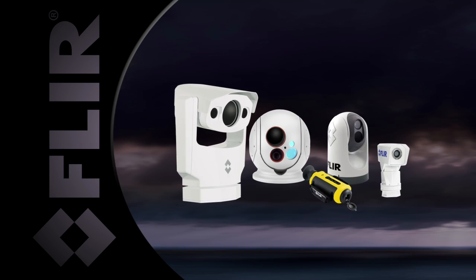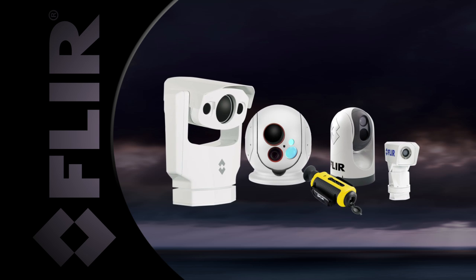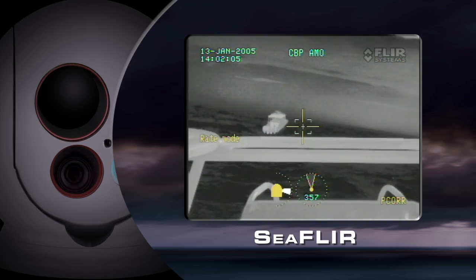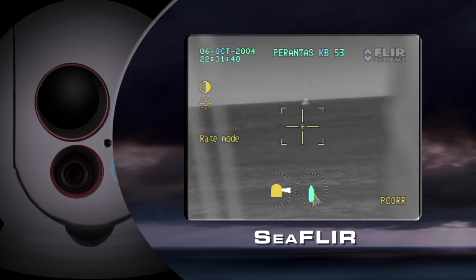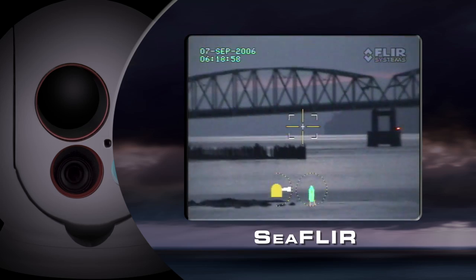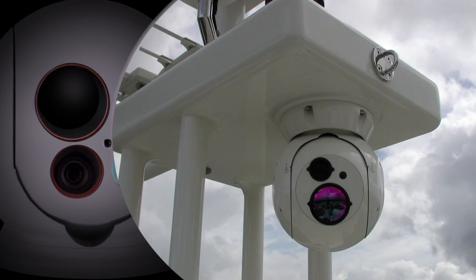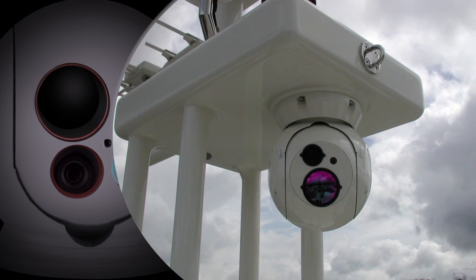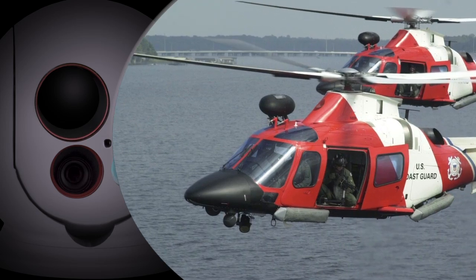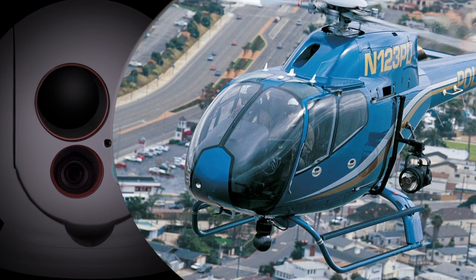FLIR has a maritime thermal imaging system to fit any mission and any budget. The compact 9-inch C-FLIR long-range system features a stabilized 450 millimeter zoom thermal camera, daylight camera, and multiple laser options. The most popular class of thermal imagers in the world, FLIR has fielded thousands of its 9-inch systems on maritime and airborne law enforcement platforms.